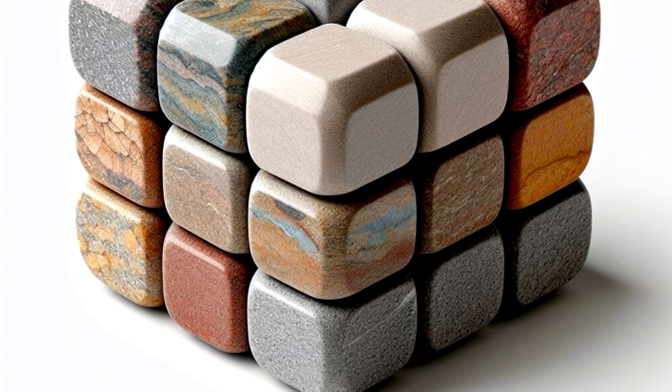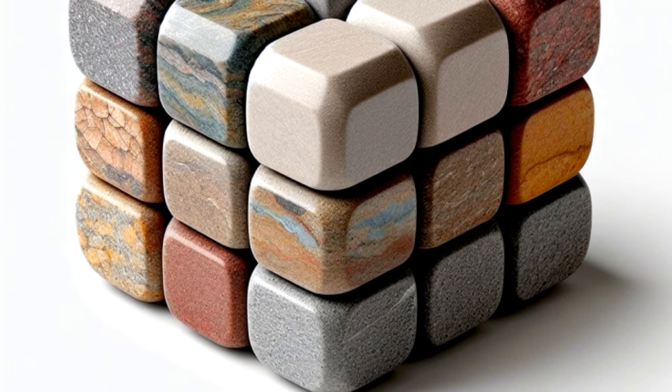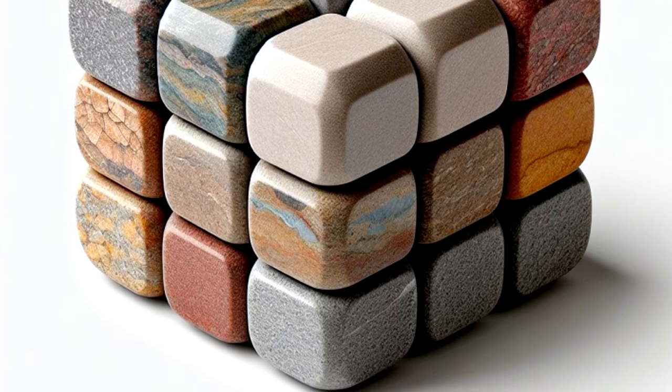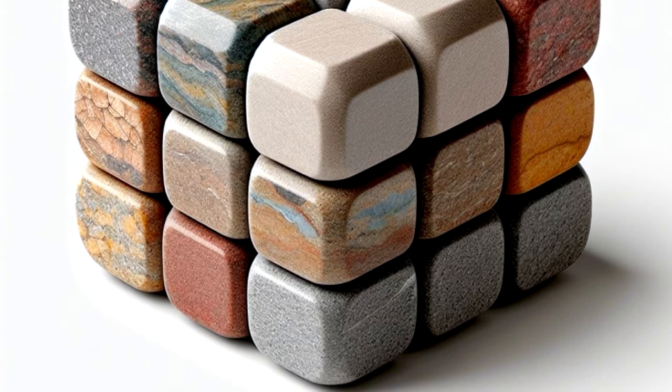If the completed face represents the sedimentary rock, the cube will start shaking violently for up to ten hours. The sound of either water running or wind howling can be heard coming from inside SCP-345 during the whole process.